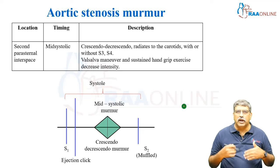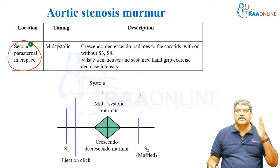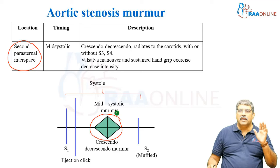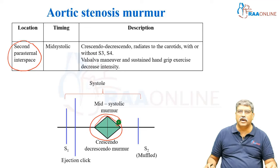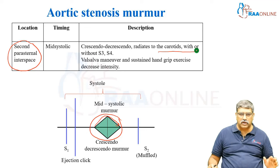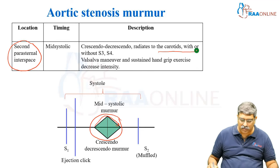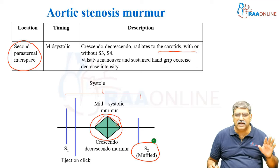Coming to individual murmurs: in aortic stenosis, it is well heard on the second parasternal interspace and the timing is mid-systolic. The murmur is a crescendo-decrescendo murmur which radiates to the carotids, with or without third and fourth heart sounds. Valsalva maneuver and sustained hand grip decrease the intensity of the murmur. The second heart sound can be muffled and there is an ejection click.